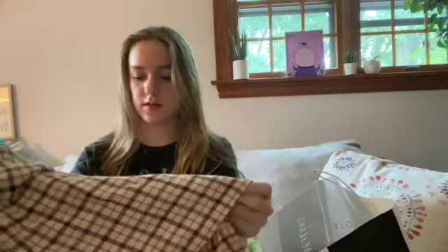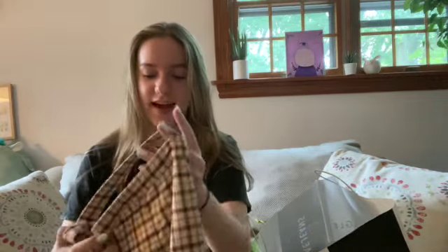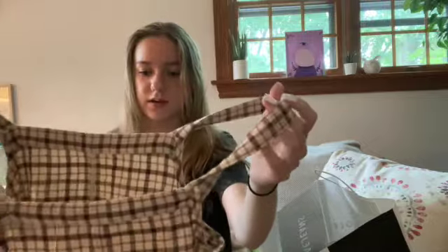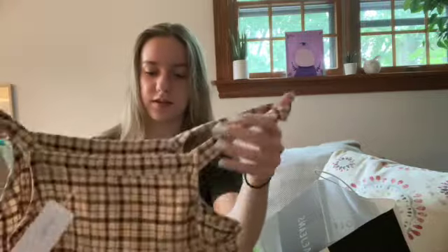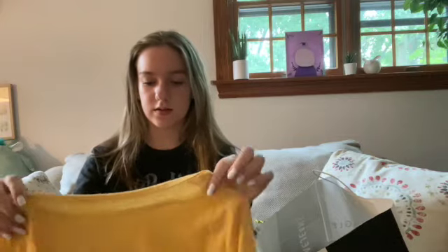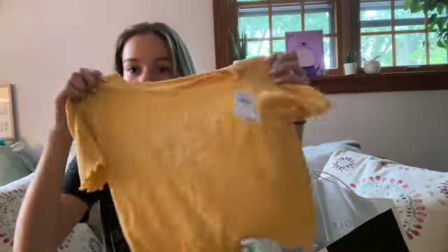Moving on to American Eagle — this first item I got is a really cute checkered dress. I really love it. I don't know if I'm going to wear it on the first day of school, but it's so cute, even though it kind of looks like a tablecloth. Next I got this little yellow Pacific Coast shirt. A lot of things this year were crop tops, and this one wasn't actually cropped, so I was like, okay, I need some plain shirts — I'll get it.